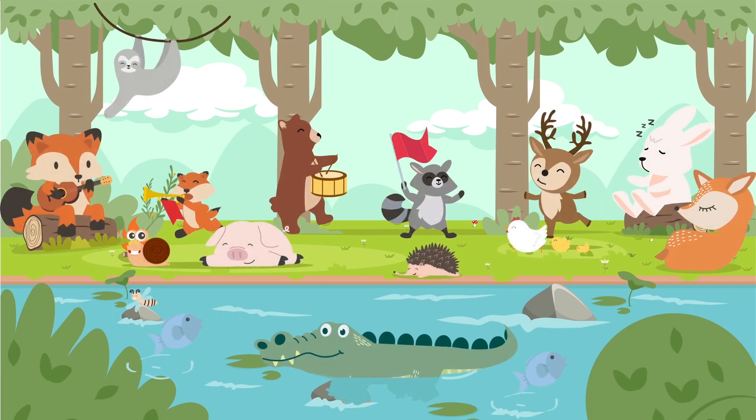There are a lot of animals there. Do we know them all? I can see a bear, a pig, a fish, a crocodile. I think I do — we already know lots of animals.